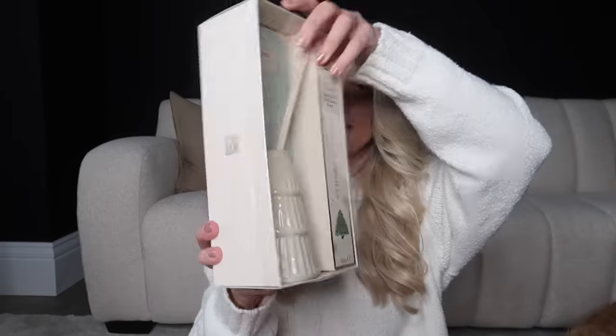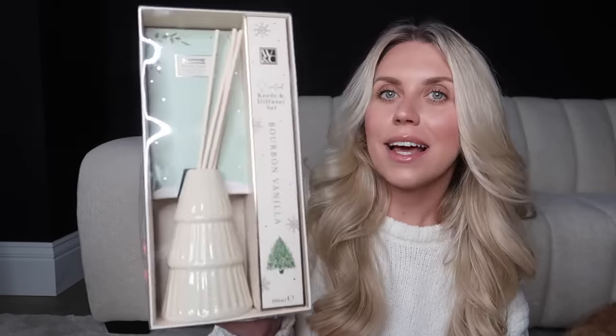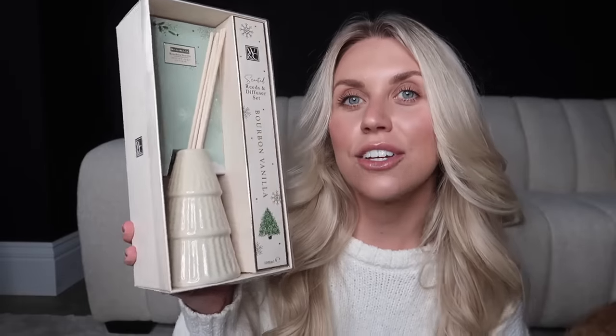Another Home Bargains find is this bourbon vanilla scented reed diffuser. Even more so than the fragrance itself, the container is lovely — you could use the container and buy refills from The White Company if you want a nicer scent. But bourbon vanilla sounded lovely and I love that they had them in green and red.